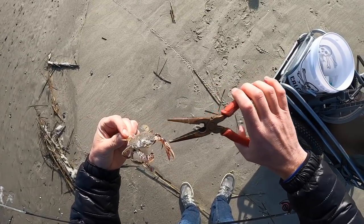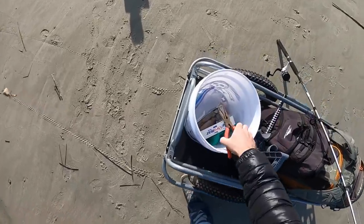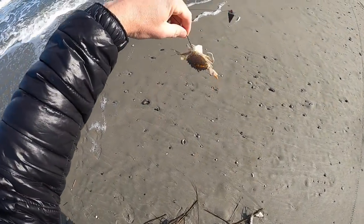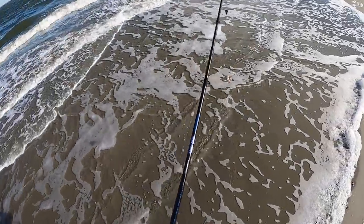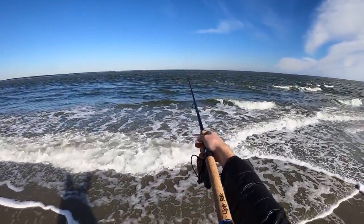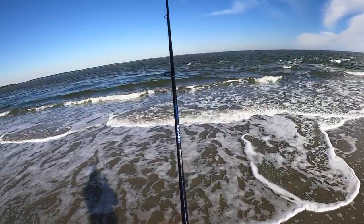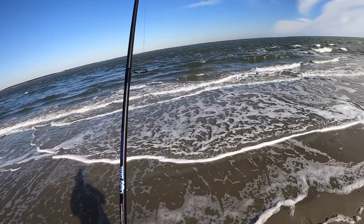I'm going to kill this crab. I've seen people do this — you just crack their shell just like that, so he's dead. That makes it where they don't bury down in the sand, and it allows the juices to get out into the water. Those juices will attract fish to it — that's just what I've heard. I don't think I've ever actually caught a fish on a crab before.